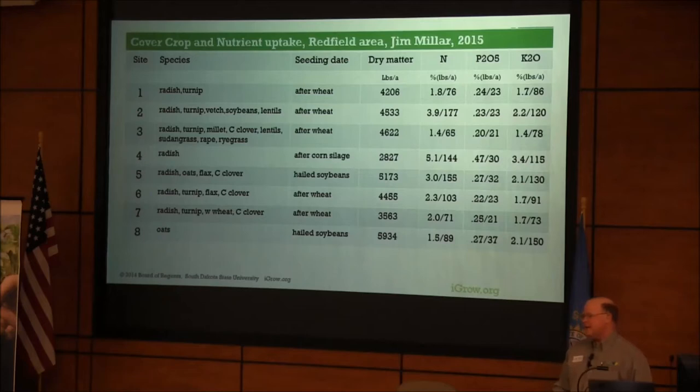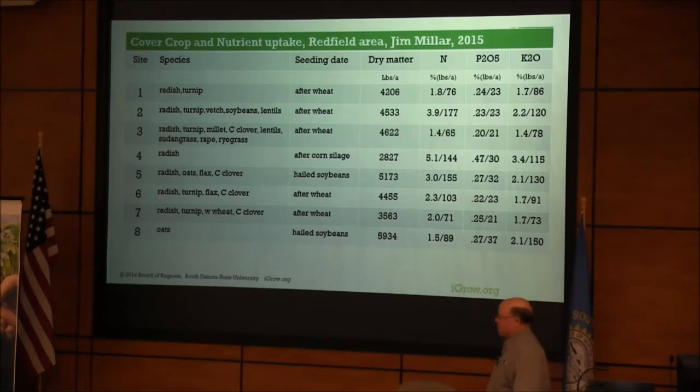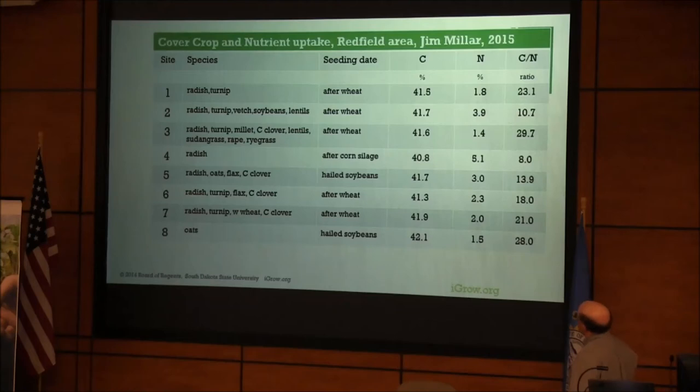There's a lot of interest in cover crops and the amount of nutrients contained in those crops. Jim Miller, a crop consultant from Redfield at Precision Soil Management, had a huge interest and got the work done. He had several fields with different mixes of cover crops — mostly after wheat, some hailed soybeans, and corn silage. You can see the difference in the amount of nitrogen taken up by those cover crops. Large amounts of nitrogen — I call them sequestering, or converting from the inorganic form to the organic form. These cover crops are catching and releasing these nutrients, as Duane would say. It really depends on the amount of dry matter accumulated and the species of the cover crop.